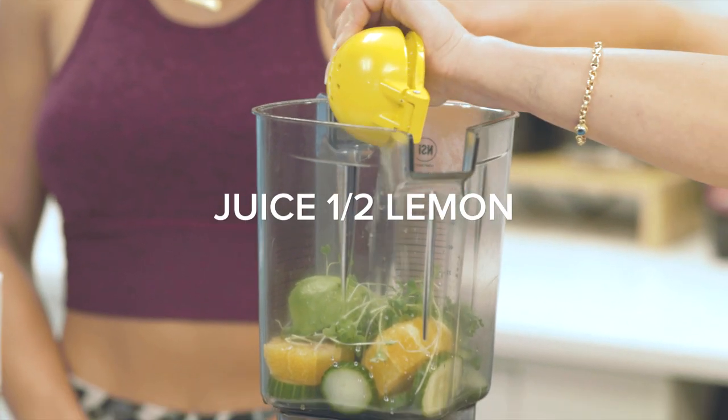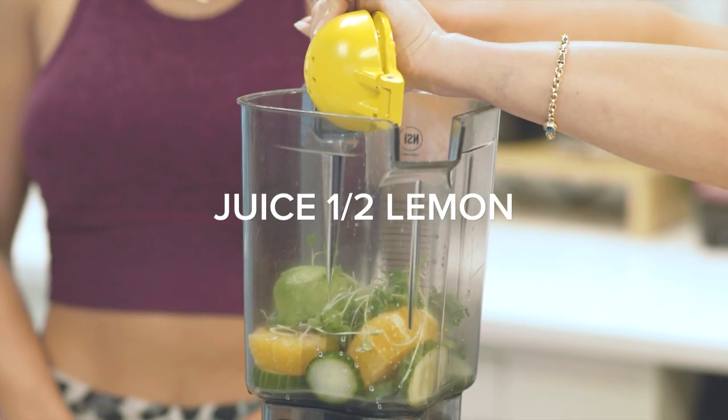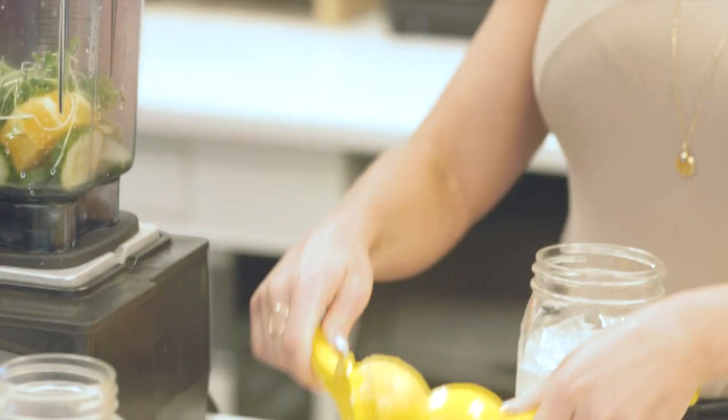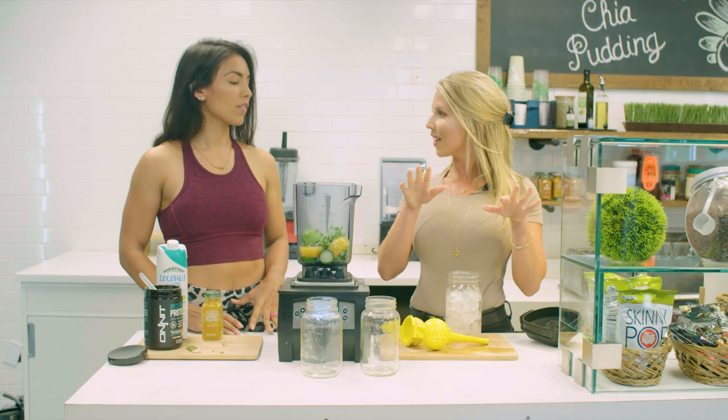Now I'm just doing a half juice of lemon. It adds a little bit of tartness to it and it complements the other flavors. The protein is a little sweet, so this tartness balances that out.